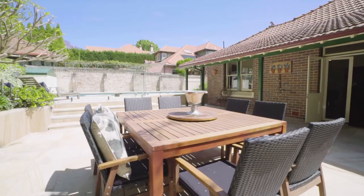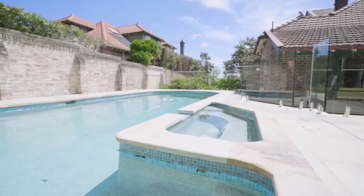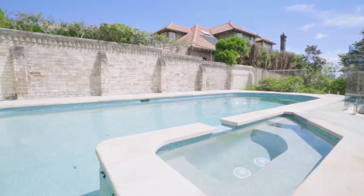Enclosed in manicured gardens, outdoor living encompasses a sandstone al fresco terrace with a beautiful heated saltwater pool.